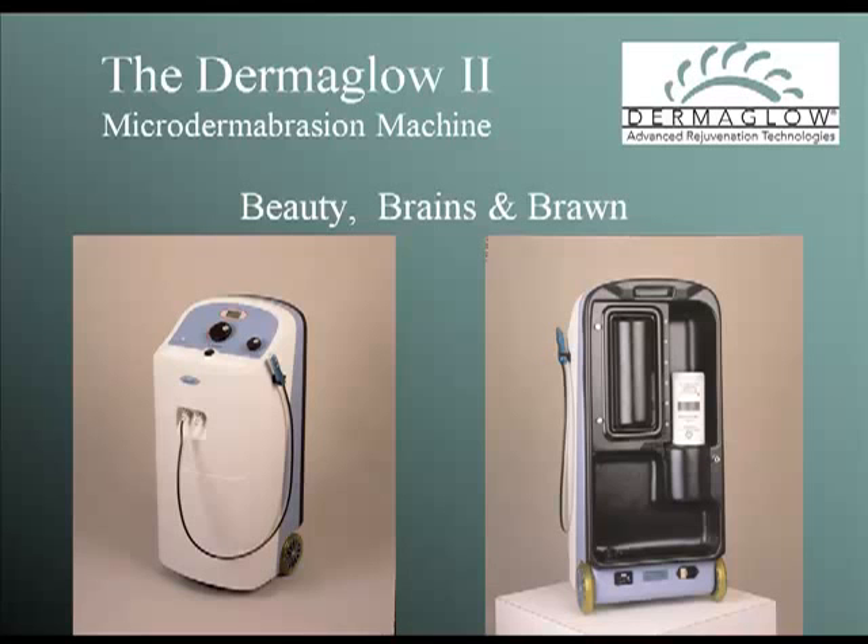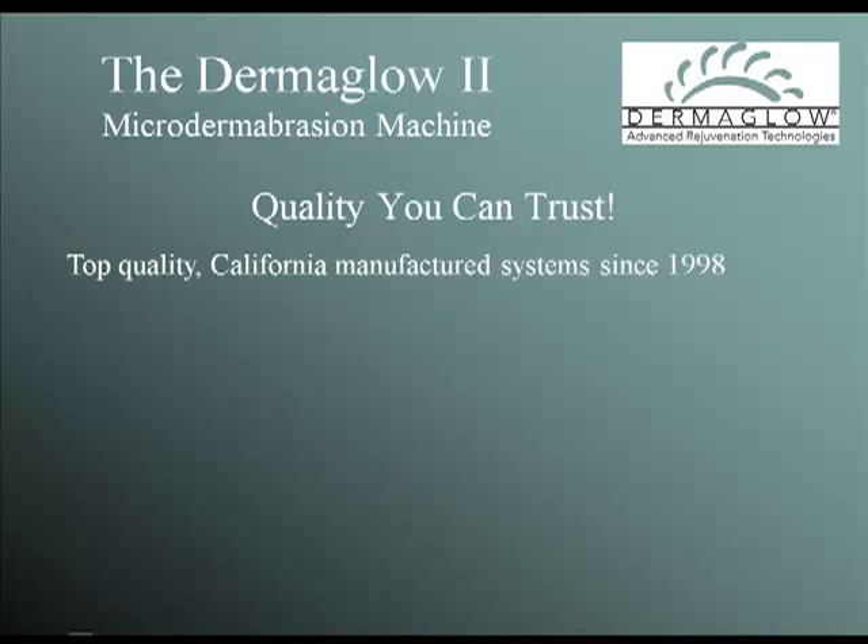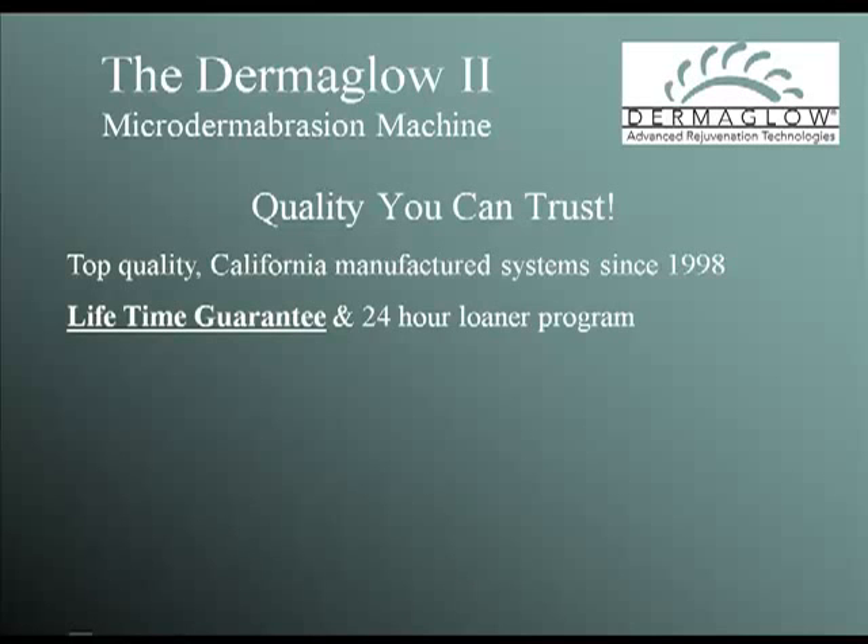The Dermaglow 2 sets the standard for quality spa microdermabrasion. It is literally the workhorse of the aesthetic industry, designed to be extraordinarily powerful, always reliable, and very simple to use and maintain. This California-manufactured machine offers everything the skin care professional could ask for. The Dermaglow 2 is built to work and designed to last.